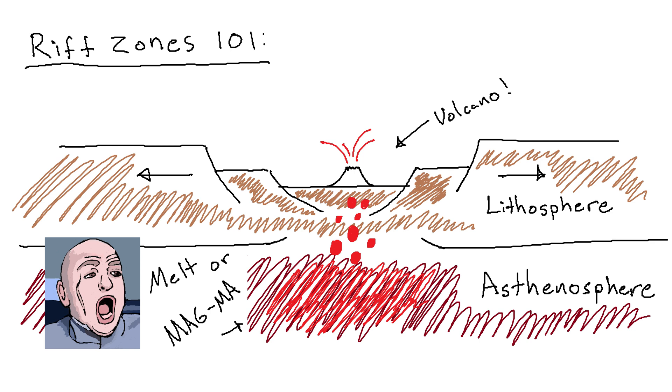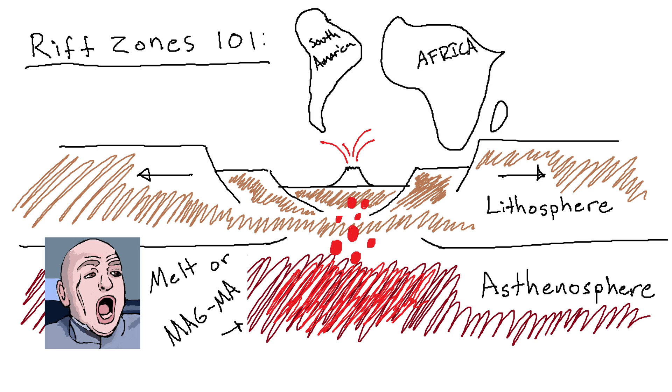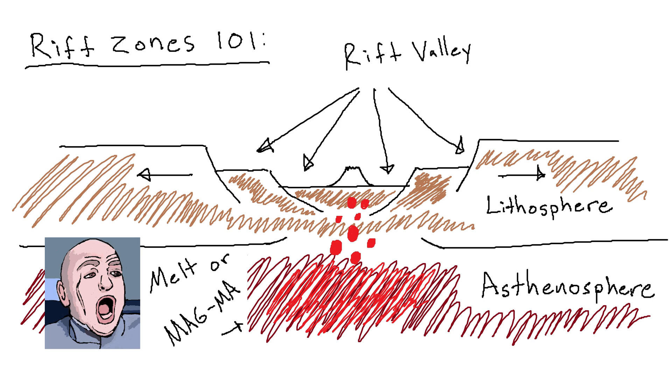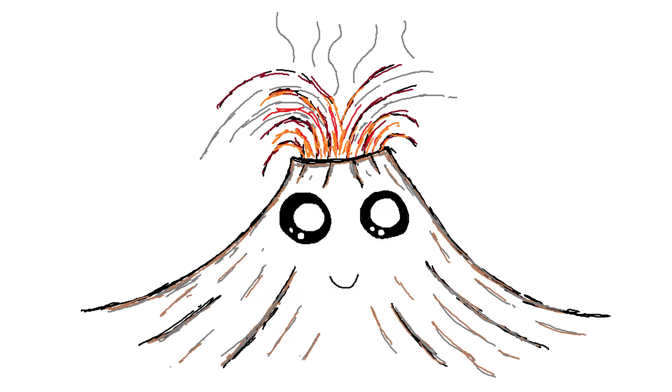There's quite a bit more to it than that, and if you want more videos about this stuff, let me know. The ultimate final boss form of rift zones are mid-ocean ridges, like the one in the Atlantic Ocean. But before it gets to that point, it presents in what is called a Rift Valley — and that, dear, handsome, and fiscally responsible viewer, is the setting of our adorable little Dotsero.